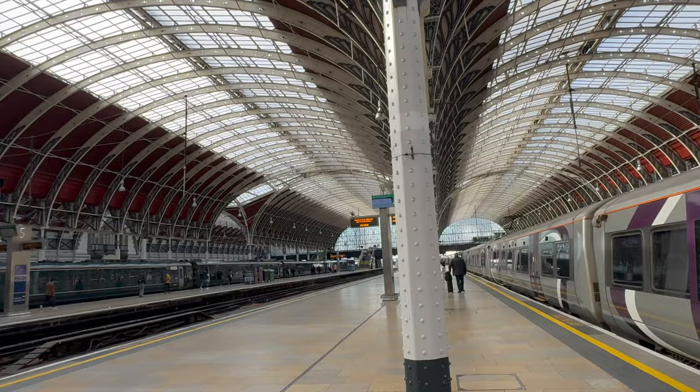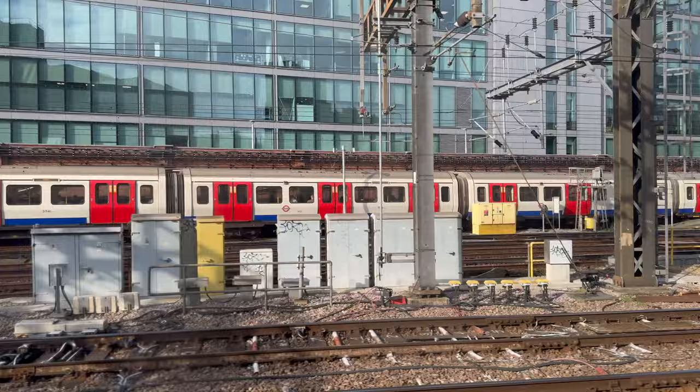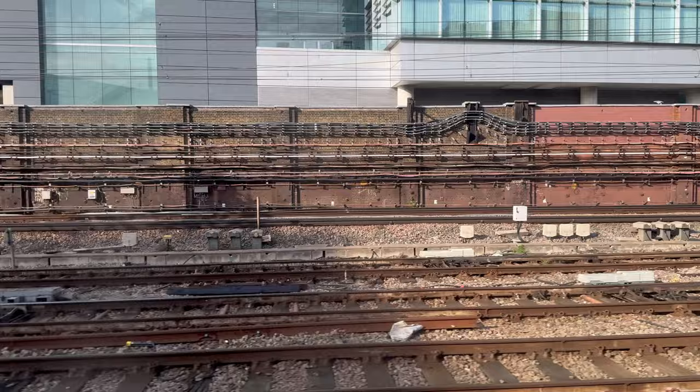Okay guys, at Heathrow Express Station — Paddington. This is London Paddington — just think of the Beatles running through here. Okay guys, that's my plane. We're going somewhere new — no hints. Thanks for watching, see you tomorrow.